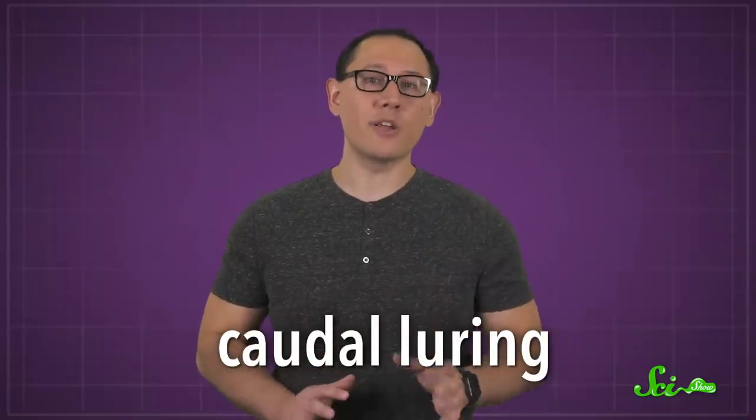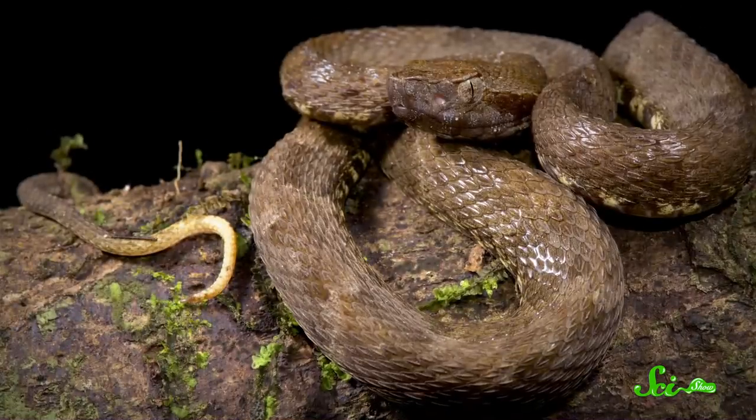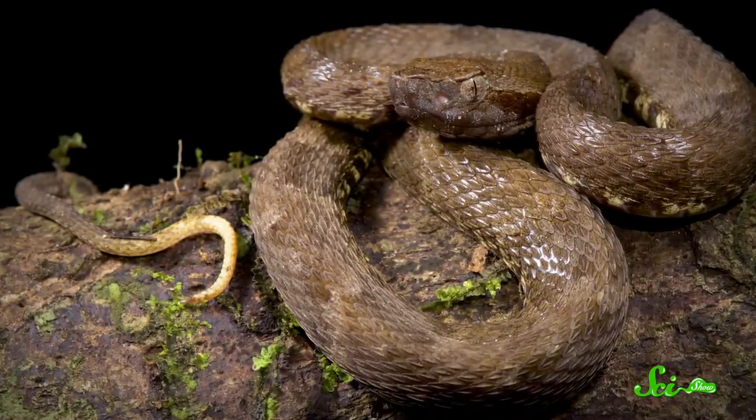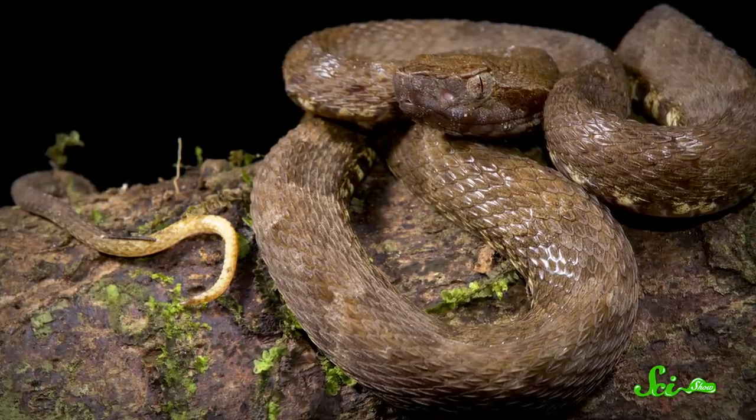Now, interesting tail shapes are pretty common among snakes — just think of rattlesnakes, which use their tails as warning buzzers of sorts. And there are other snakes, especially vipers, that use something called caudal luring: they wiggle their tails kind of like worms to draw in hungry critters. Some of these caudal luring snakes even have tails that are a different color from the rest of their body, so the lure stands out while the body blends in.